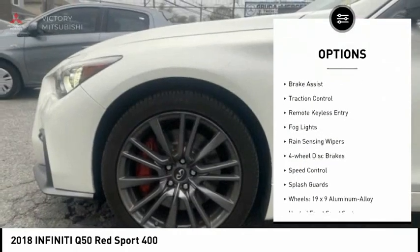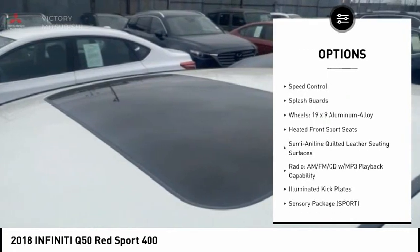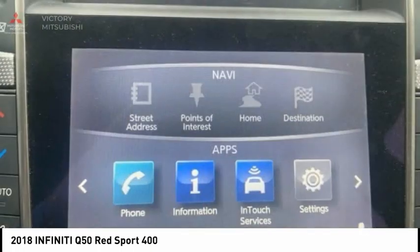Electronic stability control, alloy wheels, brake assist, traction control, remote keyless entry, fog lights, rain sensing wipers, four-wheel disc brakes, speed control, splash guards.